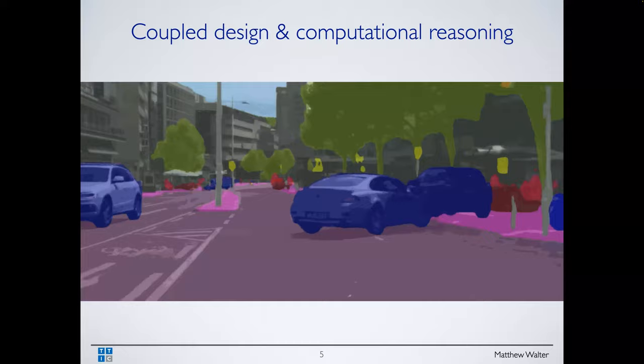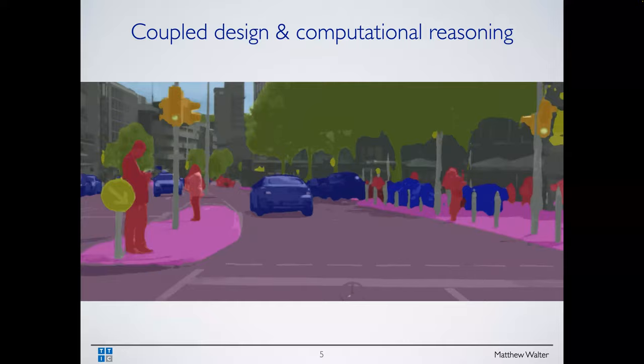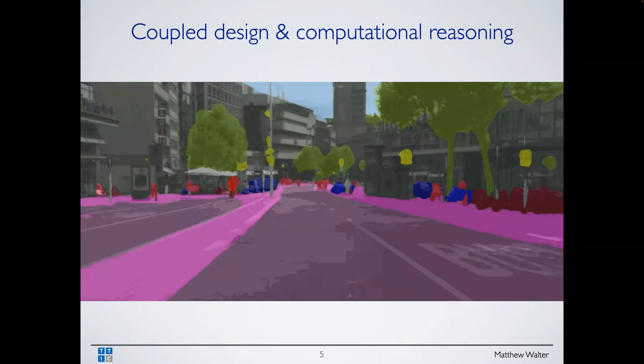Motivating this idea of coupled design and computational reasoning: say you were designing a camera with the goal of doing semantic segmentation. You have a video feed and you want to segment out objects of interest — in the context of self-driving: pedestrians, trees, cars, roads, curbs, et cetera.